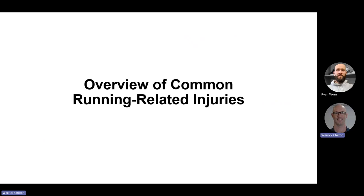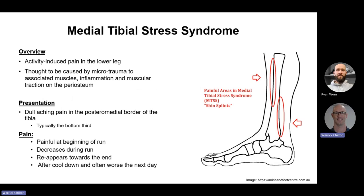Let's look at a quick overview of common running-related injuries. Medial tibial stress syndrome — probably the number one or two injury, up there with patellofemoral pain, often referred to as shin splints — is activity-induced pain in the lower leg, with two hot spots on the inside of the lower leg. It's thought to be caused by microtrauma to the associated muscles. As it progresses, inflammation develops, and the muscles start to tug on the bone at their attachment site, causing stress to the periosteum — the outer layer of the bone. Think of it like repeatedly tugging at tape on a wall; eventually you start to take the paint off.